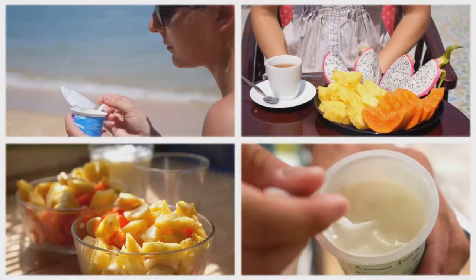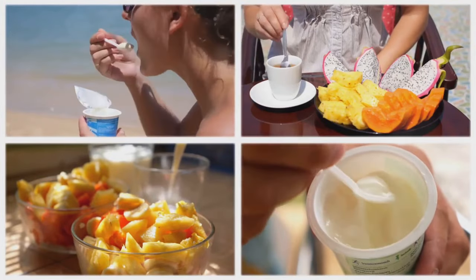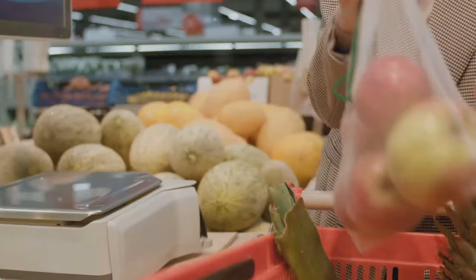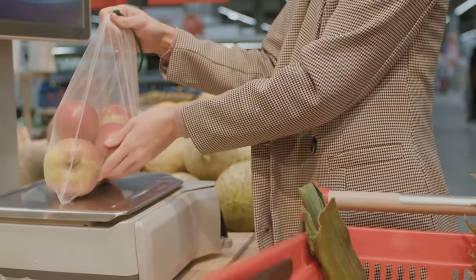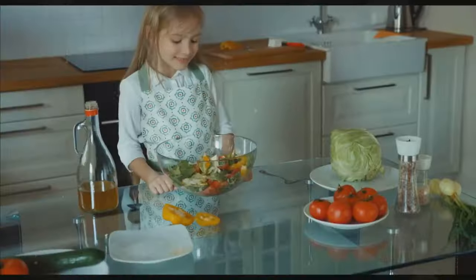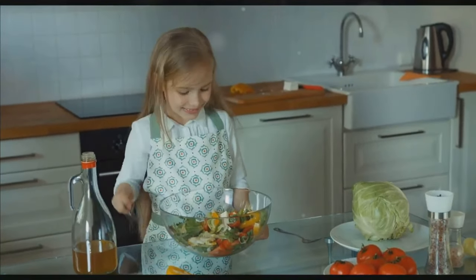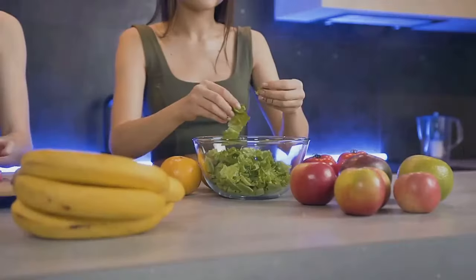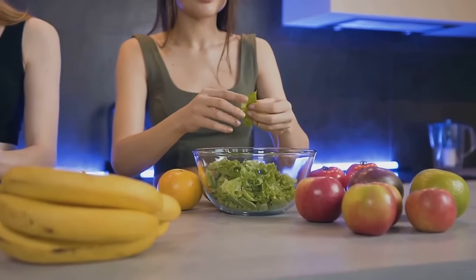So there you have it, folks — our top 10 high potassium food picks to help you lower your blood pressure and boost your holistic health naturally. Remember, incorporating even a few of these foods into your weekly diet can make a world of difference. If you found this video helpful, please give it a big thumbs up and subscribe to the channel for more informative and engaging health content. Until next time, stay healthy and take care.